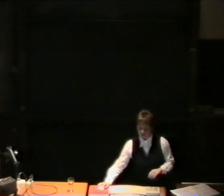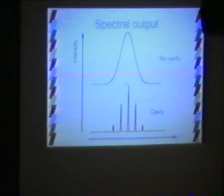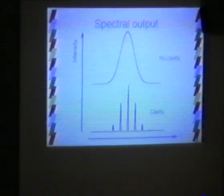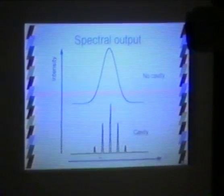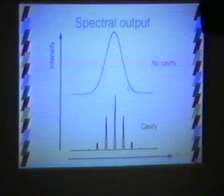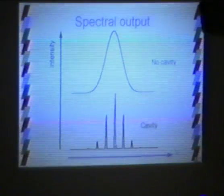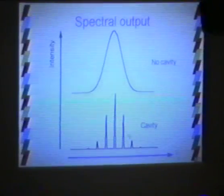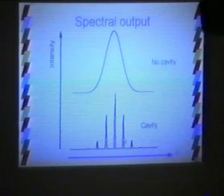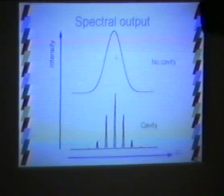Going back to the line width: for example, the neon in a neon laser has a certain emission profile. When that medium is placed in a cavity, specific wavelengths are amplified compared to others. Out of the cavity, instead of a relatively broad wavelength distribution, you get a series of very narrow peaks. With a filter inside the system, you can pick out just one of these. So the range of wavelengths produced by a laser is far less than the range produced by the atom on its own.